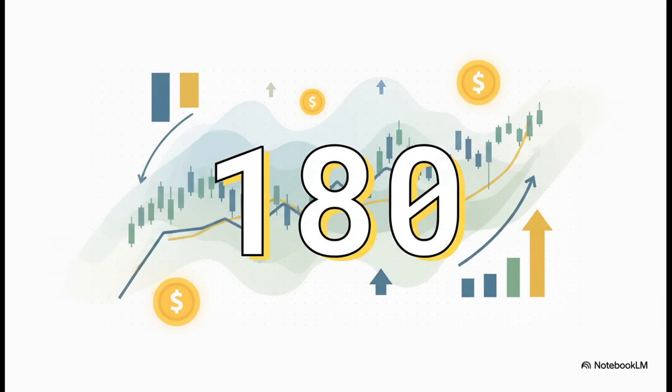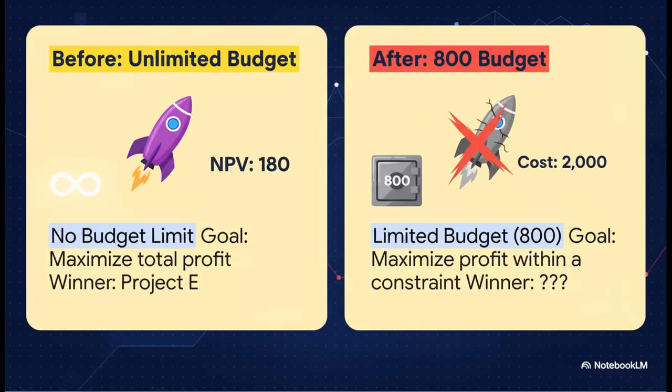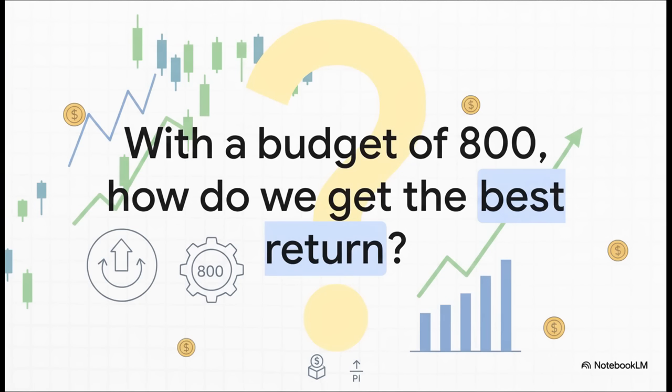Not so fast. That brings us to section three: when money is limited. Because in the real world, nobody has unlimited funds. So let's introduce a complication that changes the entire game — a budget. We now have a capital budget of $800. And you probably noticed something pretty important: we can't even afford Project E anymore, which costs $2,000. Our so-called best project is now completely off the table. This forces us to ask a way smarter question. It's not just which project is the most profitable anymore — now it's how can we use our limited $800 to generate the most profit possible? We're shifting our focus from sheer size to pure efficiency.